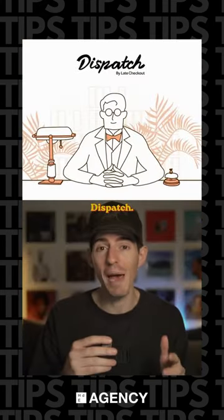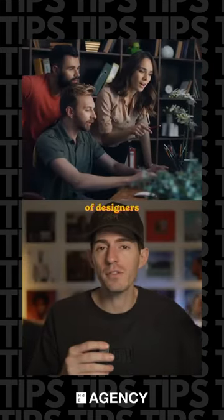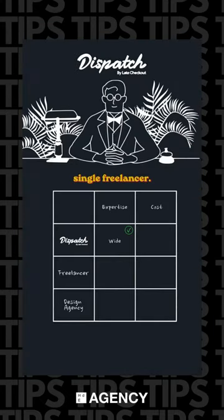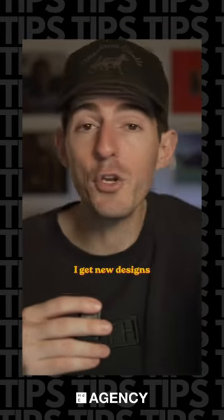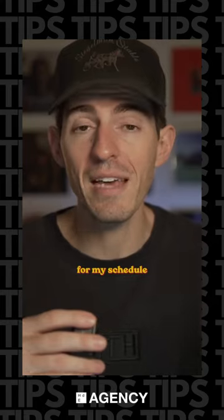And I love it. It's called Dispatch. Think of them like an always-on design concierge. I get access to a full team of designers with lots of unique specialties, so they can do way more things than a single freelancer, but they're way cheaper than a full design agency. Every two days I get new designs to review, and I leave my feedback whenever I'm free. It's perfect for my schedule as a creator.